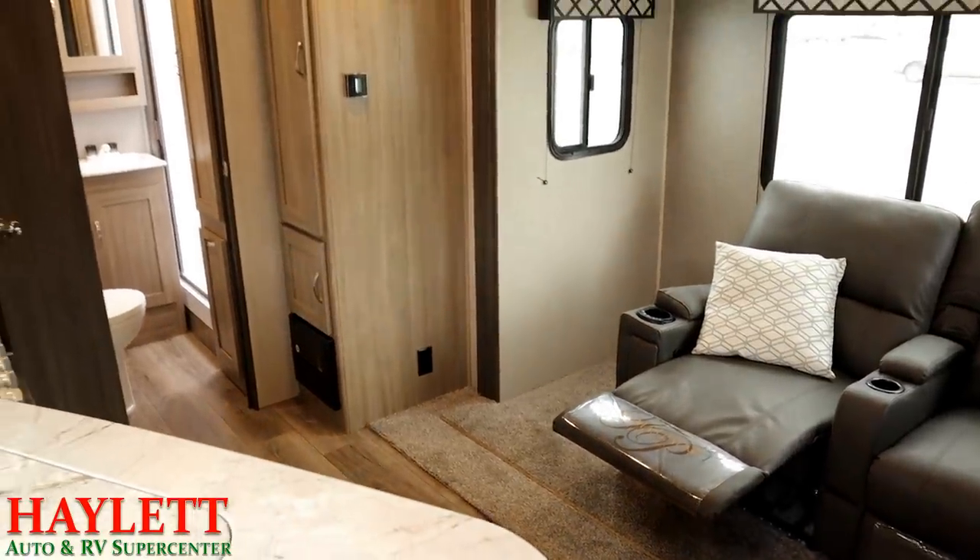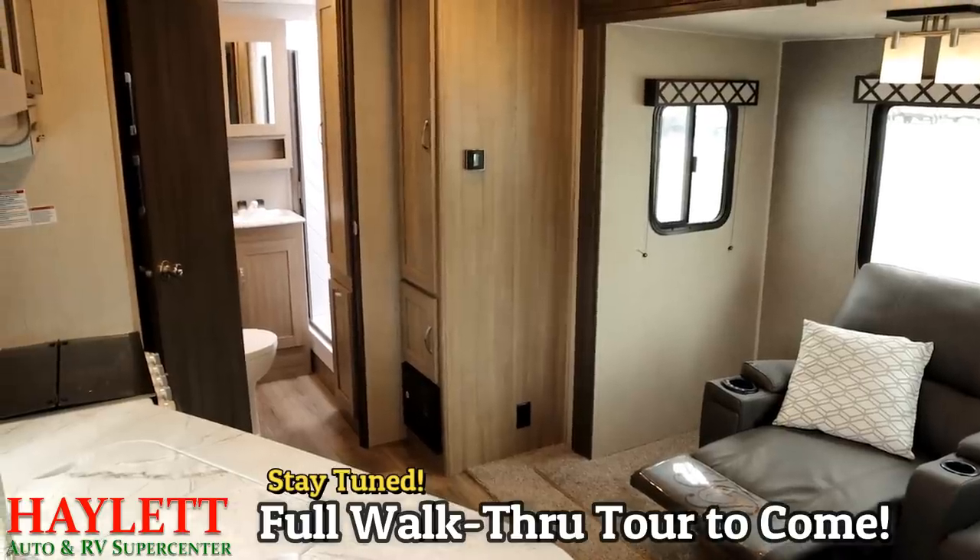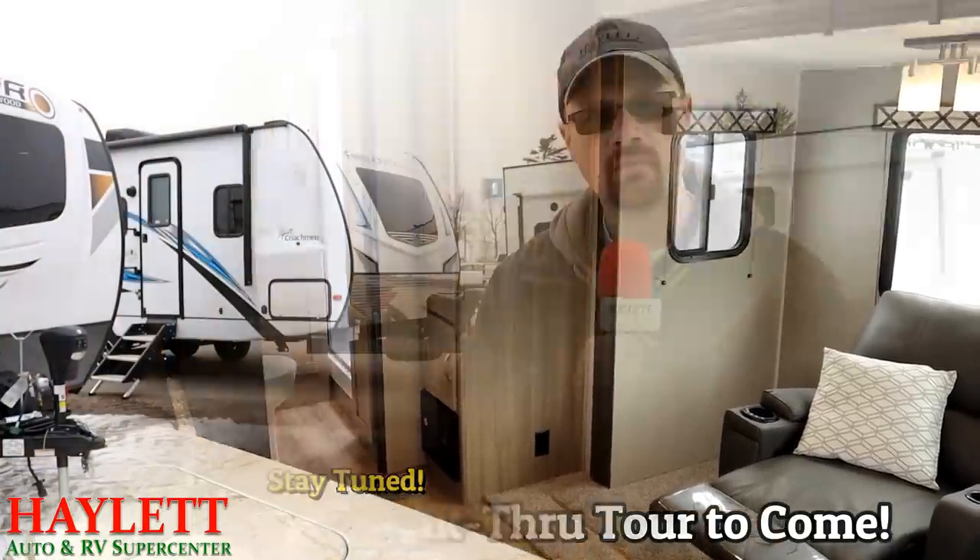For more on this floor plan, stay tuned — at the end of this video we will walk through a 231 Freedom Express in full detail. For more on this development, I took to the streets to get the public opinion. Here's what they had to say.